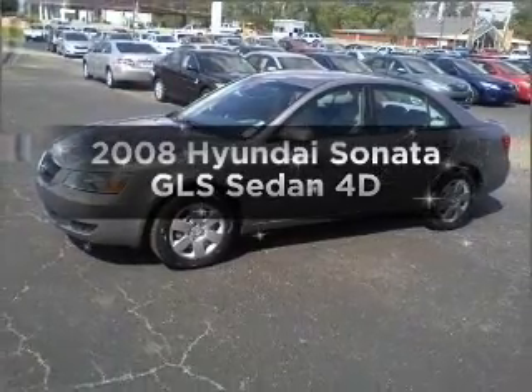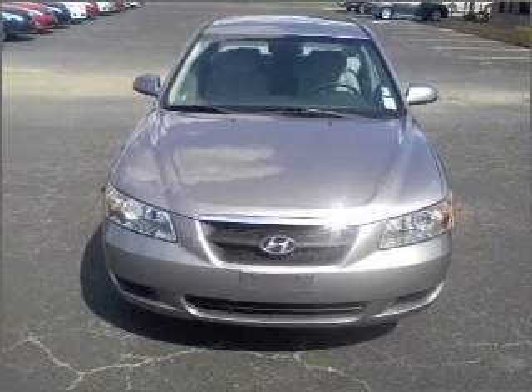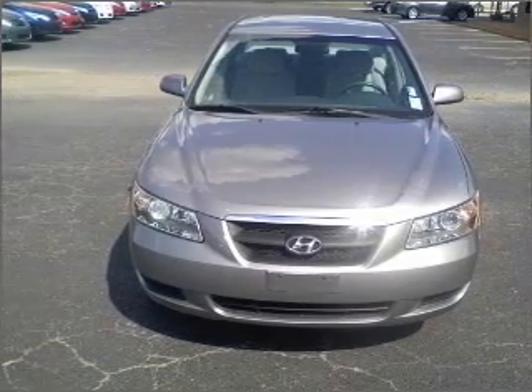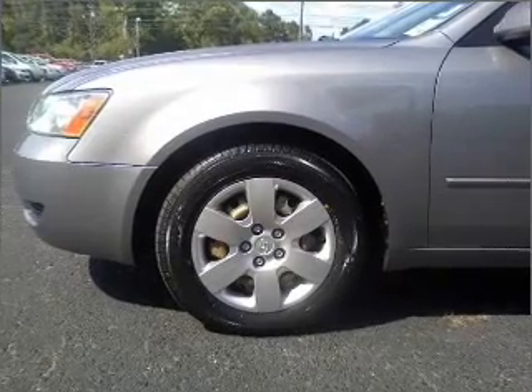Introducing the 2008 Hyundai Sonata. If you're looking for a first-rate auto, this one could be yours today. With a reliable engine connected to a smooth shifting automatic transmission, premium wheels lend a distinctive appearance.